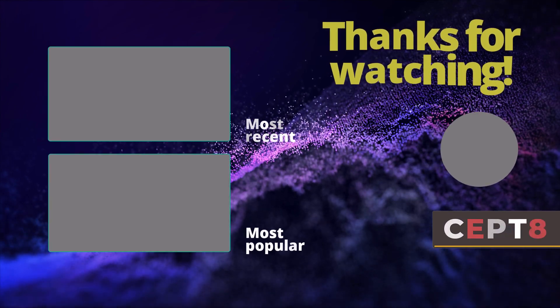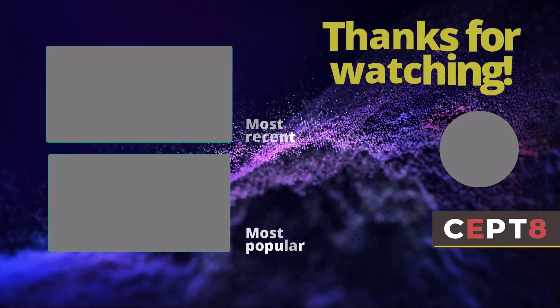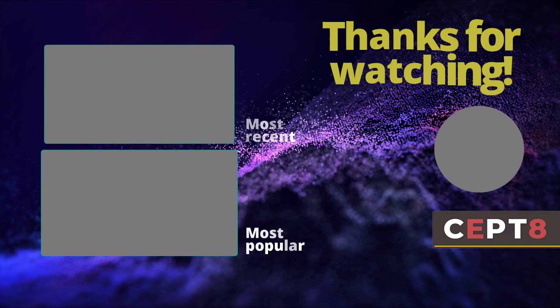Check it out down in the description below or in the pinned comment, you'll find intriguing information there. If you want me to make more videos about something that interests you, please write that in the comments.